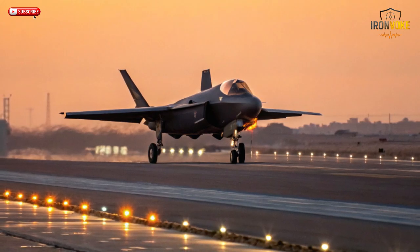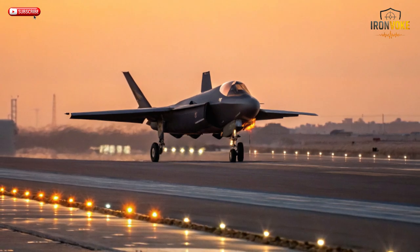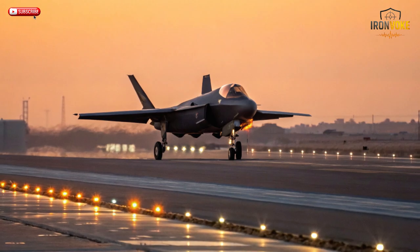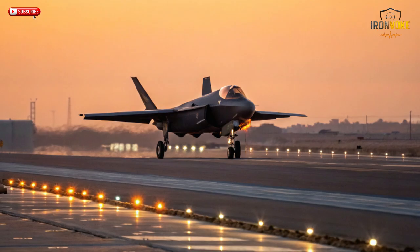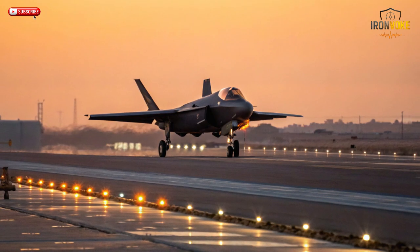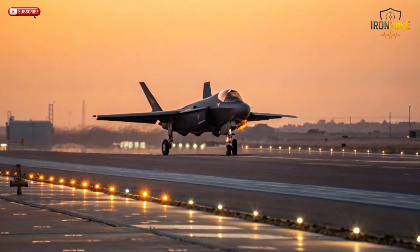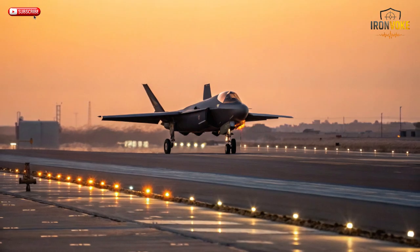So why are Israeli F-35s more lethal than NATO's? Because they're not the same jet anymore. Israel has taken the foundation of the world's best fighter and rebuilt it into a customized, combat-proven war machine. The F-35I Adir isn't just about stealth or speed — it's about control, adaptability, and autonomy. From indigenous weapons and electronic warfare to AI-powered coordination and real combat experience, Israel's version represents the future of fifth-generation warfare. While NATO still fine-tunes its systems and coordination, Israel is already writing the next chapter of air dominance. Every upgrade, every mission, and every bite of data brings the Adir closer to perfection and pushes its rivals further behind. In a world where technology evolves faster than strategy, Israel's secret isn't just having the best aircraft — it's knowing how to use it better than anyone else.